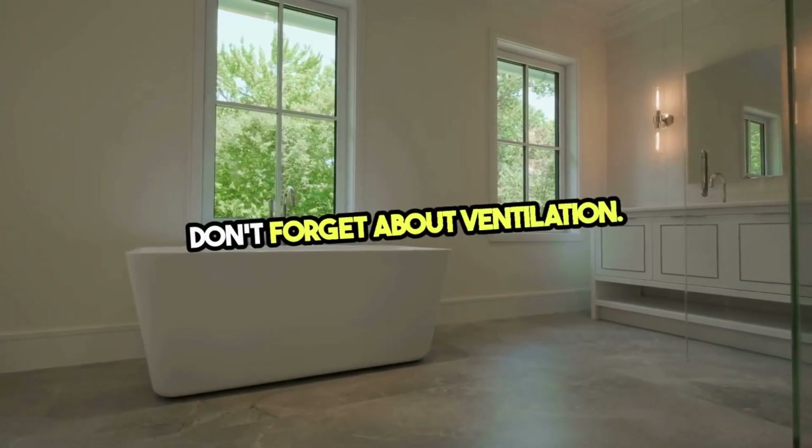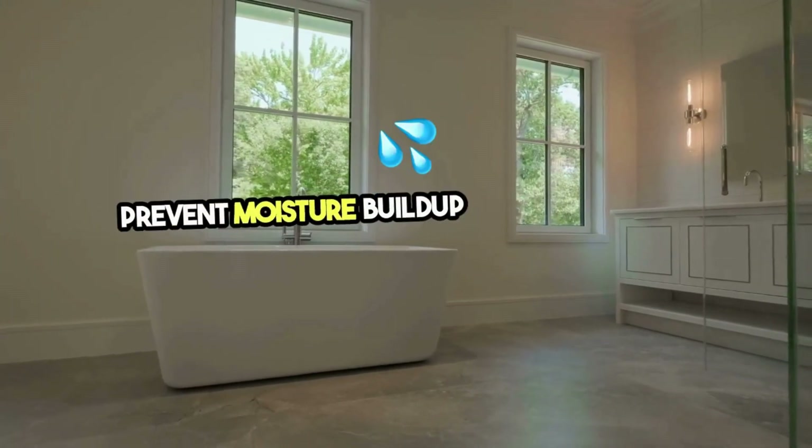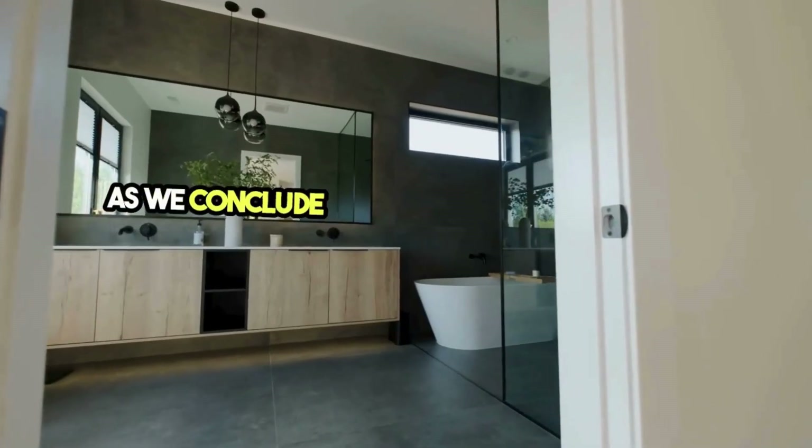Don't forget about ventilation. A good ventilation system is essential to prevent moisture buildup and maintain air quality. It's a practical addition that supports the longevity of your luxurious finishes.